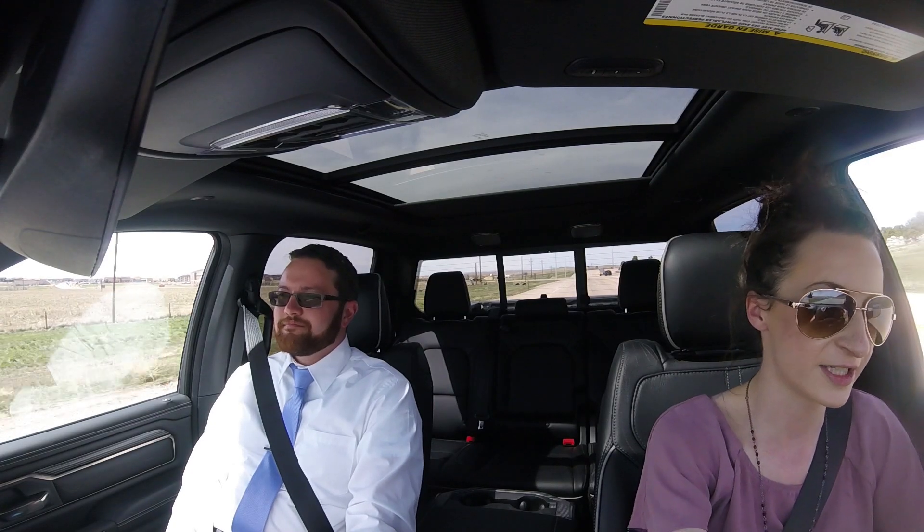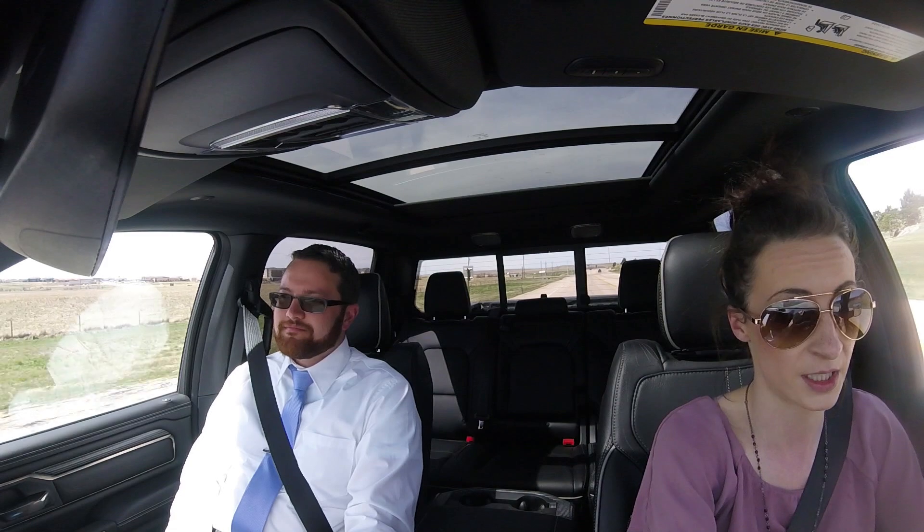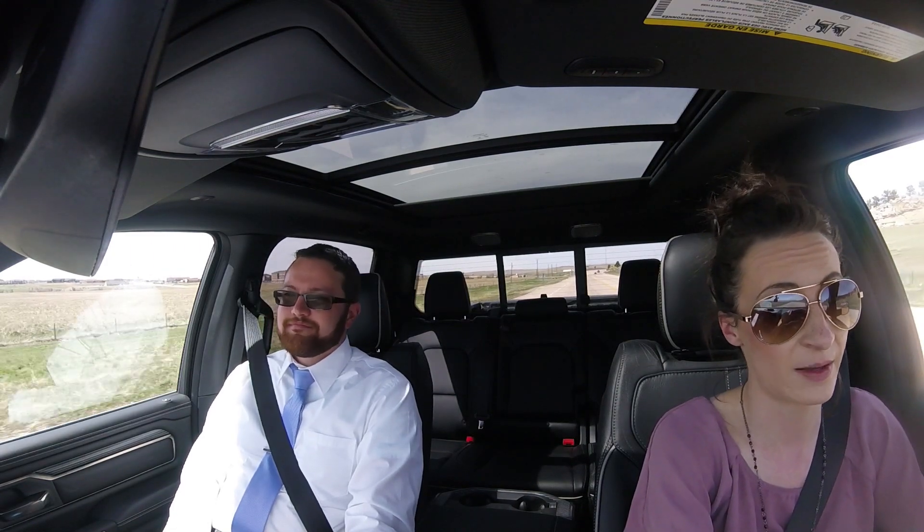Hey everyone, Lauren and Trusted Auto Professionals here. I literally just got out of Dodge — Fremont Chrysler Dodge Jeep Ram in Casper, Wyoming — and I happened to have stolen a 2019 Ram 1500 Limited.